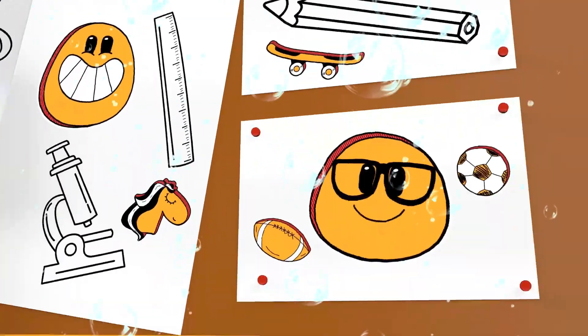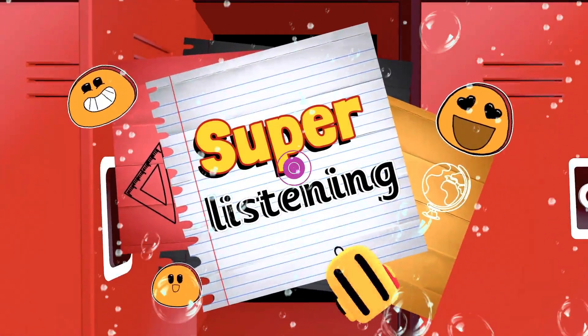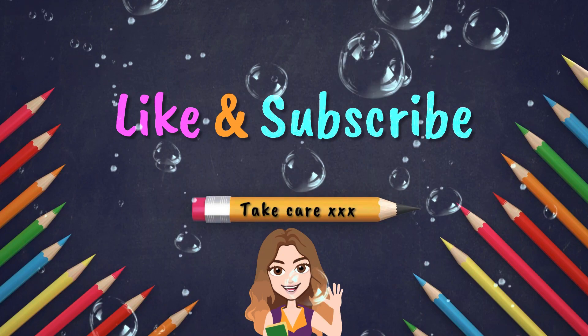Give yourselves a well done for super listening. Thanks for watching. Remember to like and subscribe. Take care. Bye for now.